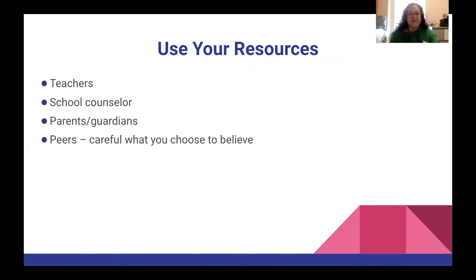Ms. Johnson here, just to wrap things up. Utilize your counselor and your other resources — don't feel like you have to do this alone. Reach out to your teachers, your school counselor, your parents, guardians, and peers. But be careful when talking to peers about classes, as they may have a different opinion. Take a look at the course descriptions, and if something sounds like it might interest you, go for it. We're all here throughout this whole process and we look forward to meeting with you all.